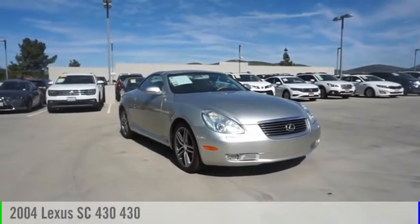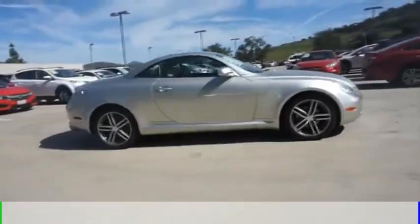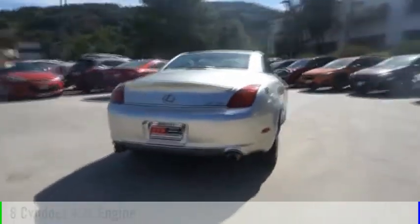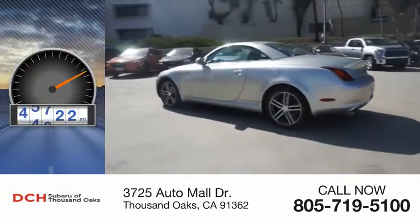Stop by and take a look at the 2004 SC430. This vehicle is powered by a rear-wheel drive, 8-cylinder, 4.3-liter engine and comes with an automatic transmission. This vehicle has less than 70,000 miles.